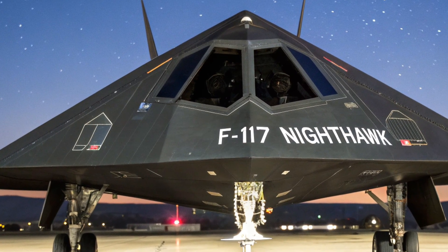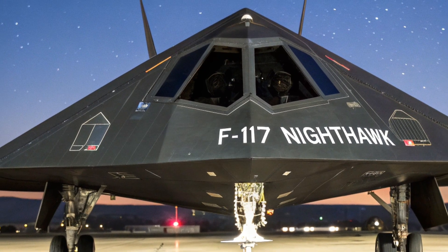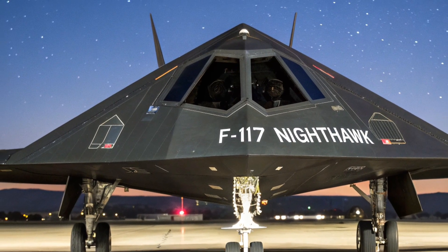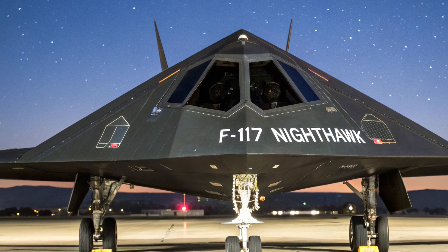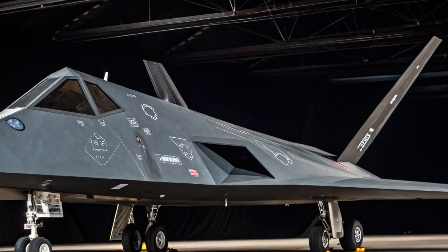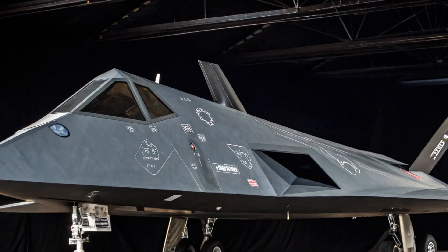Known for its sharp, angular shape and radar-evading capabilities, the F-117 is a true symbol of American innovation, engineering mastery, and airpower dominance. In this video, we'll explore everything about the Nighthawk, from its development and secret missions to its technical features, combat roles, and the actual US dollar cost of this extraordinary aircraft.